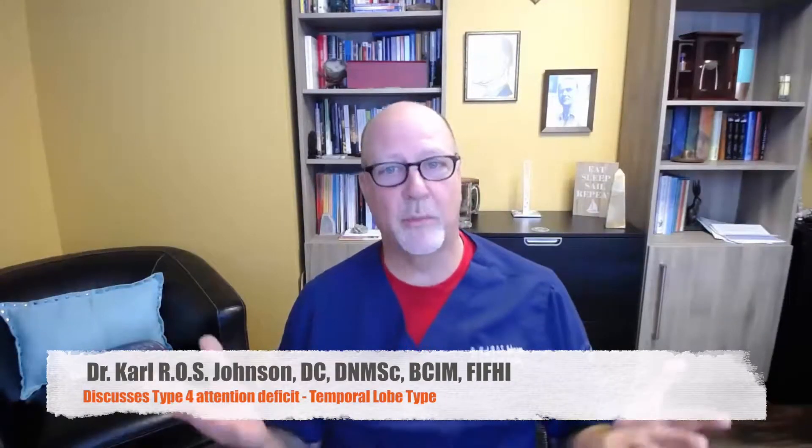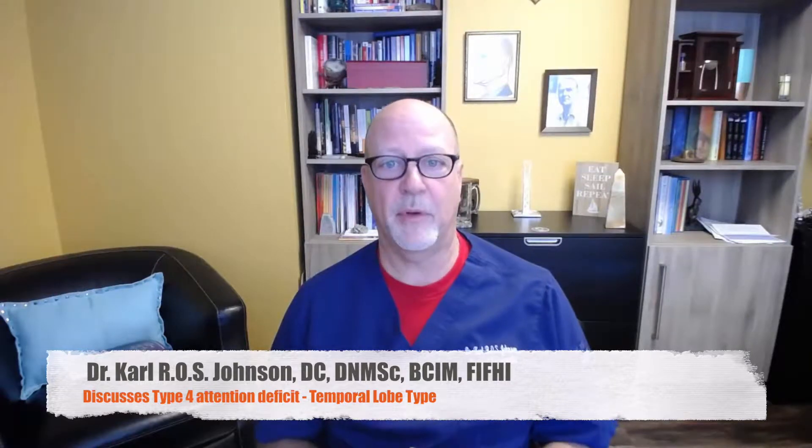Hi everyone, it's Dr. Johnson again, and we're in the middle of a series on attention deficit. We're discussing the seven types or categories of attention deficit, and today I want to talk to you about type four.